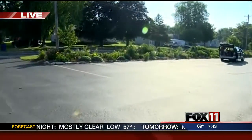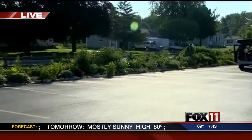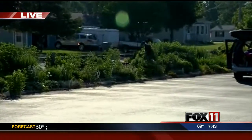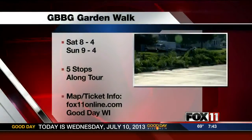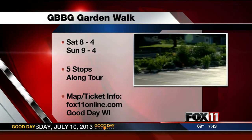And if you can see, the landscape actually goes all the way around the church — a beautiful whole area that goes right down the street here. You can see they've already got somebody in there doing some weeding, getting this place ready for Saturday and Sunday.